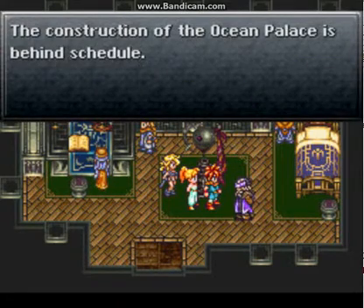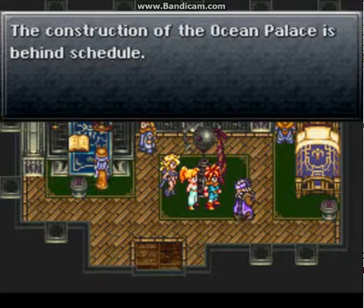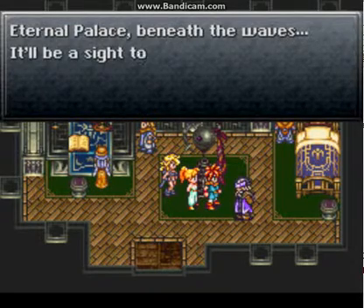The construction of the Ocean Palace is behind schedule. I call my mic setup 'elephant tusk' because it's basically hanger wire that angles the microphone almost into my mouth — crazy stuff. I'll show you a video of it someday. The construction of the queen's Ocean Palace is behind schedule — when it's done, the eternal palace beneath the waves, it'll be a sight to see.